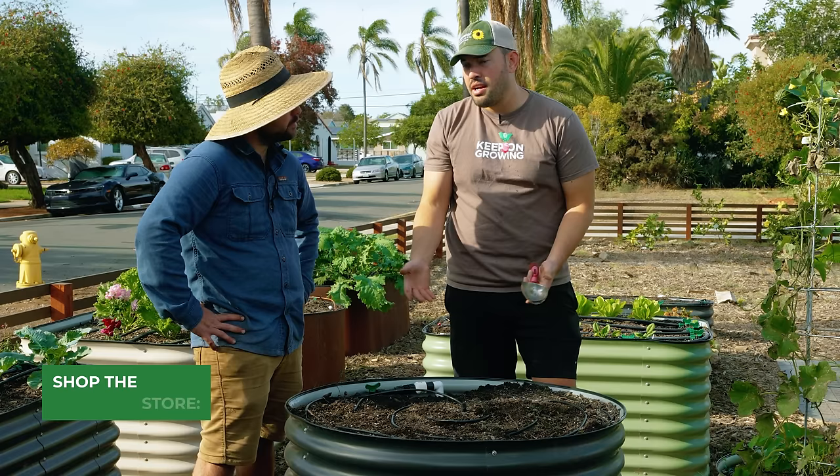Besides that, it's just water this in, wait for it to sprout. Check out our full potato seed-to-harvest video. Until next time, good luck in the garden and keep on growing.